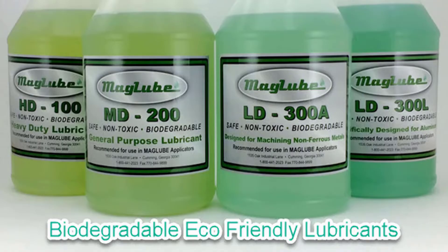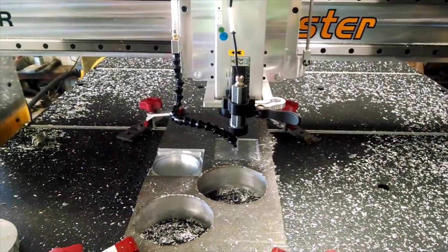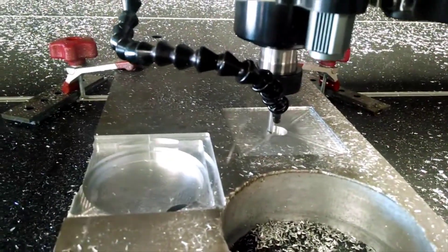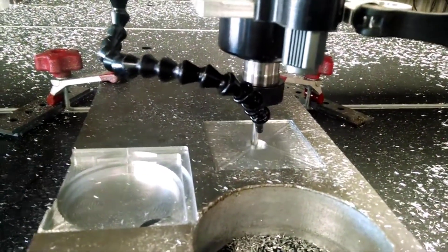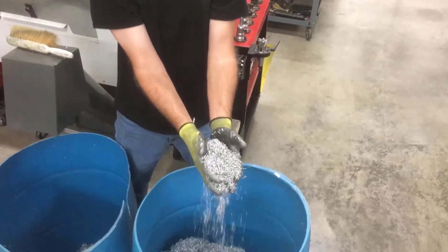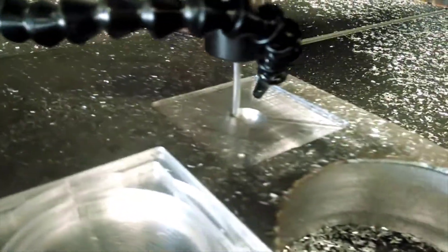Another advantage of using MagLube MQL is time savings. Time is money, and unlike the extensive cleanup needed when flood cooling, MagLube systems require virtually no post-production cleanup. Plus, the cutting chips produced are dry, making it quick and easy to simply vacuum up and then recycle for even more revenue.